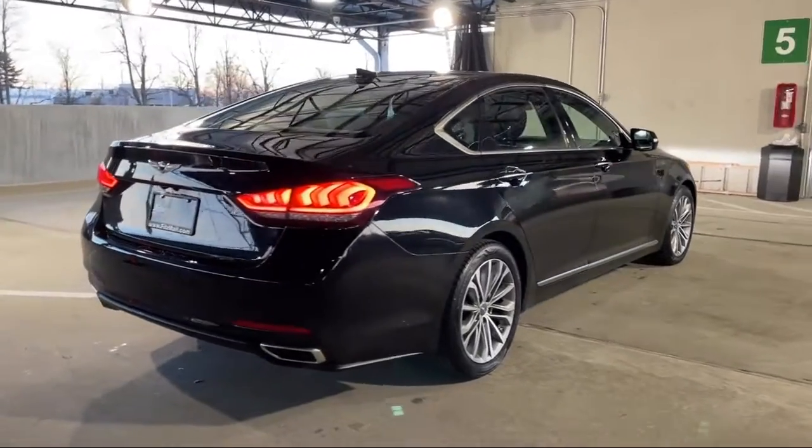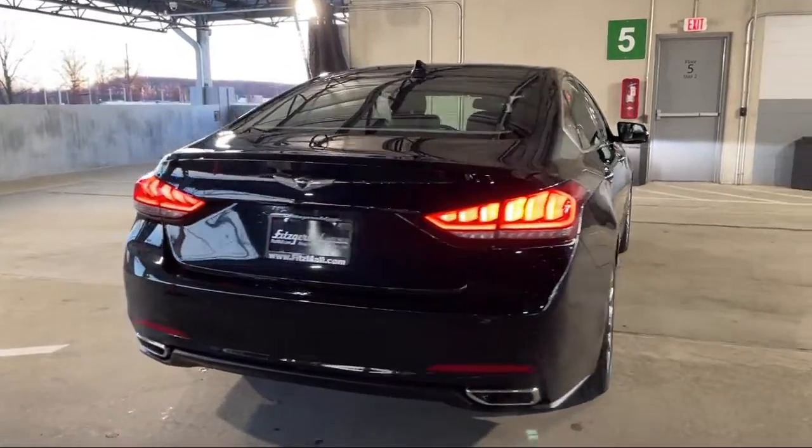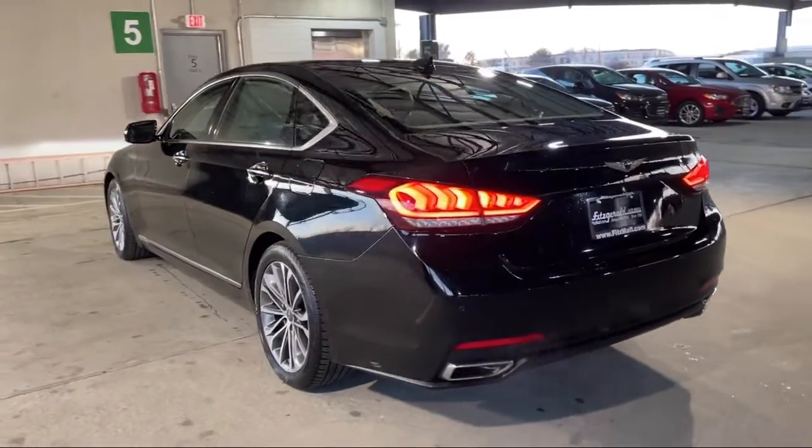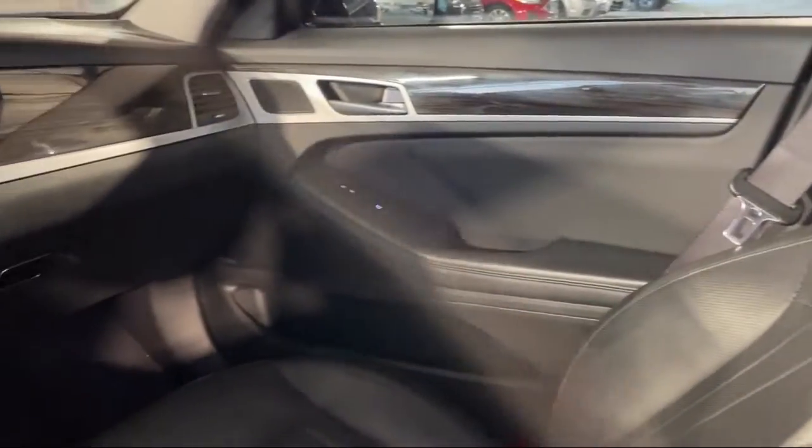Dual Front Air Conditioning Zones, Rear Side Airbags, In-Dash Single Disc CD, Steering Wheel Mounted Cruise Control. And it has less than 55,000 miles on the odometer.